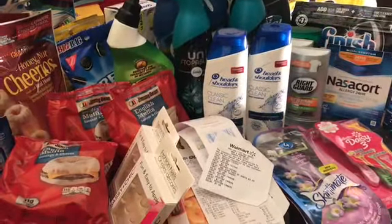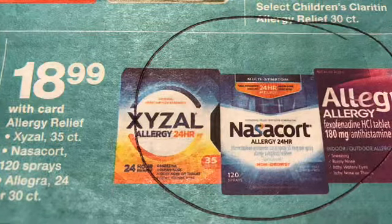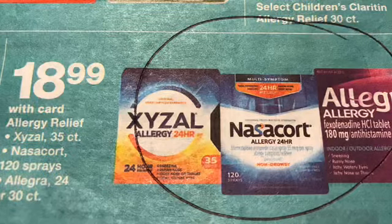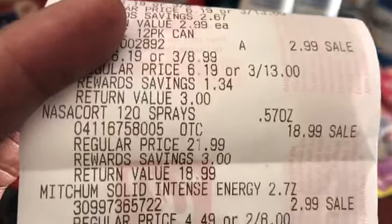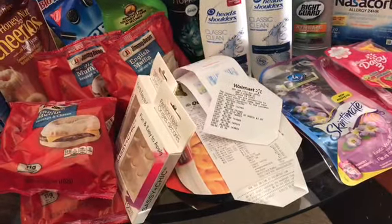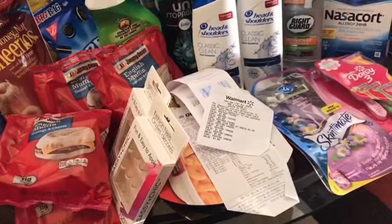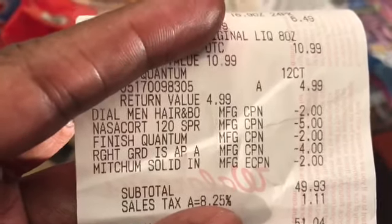The next item I got was my Nasocort. I circled this in the Walgreens flyer because I use Nasocort all the time, and they had it on sale for $18.99. I have a manufactured coupon for $5.00 on this, and I have to have this for sinuses. That's my Nasocort — $18.99, and then I had a coupon for $5.00 off. I missed some savings today because at the end she said she took my digital coupons off, but I don't see it anywhere. I had another $5.00 digital coupon, but there is the $5.00 manufacturer coupon that I had.